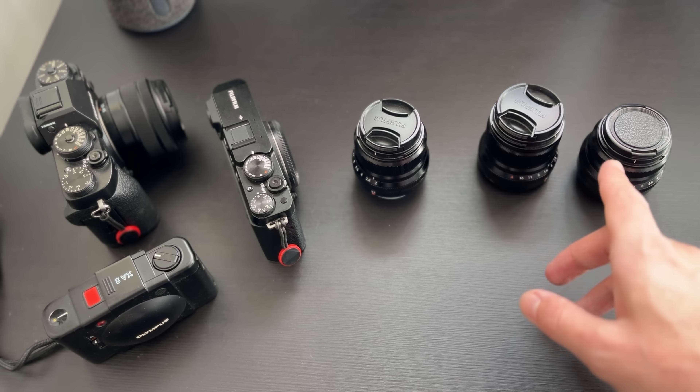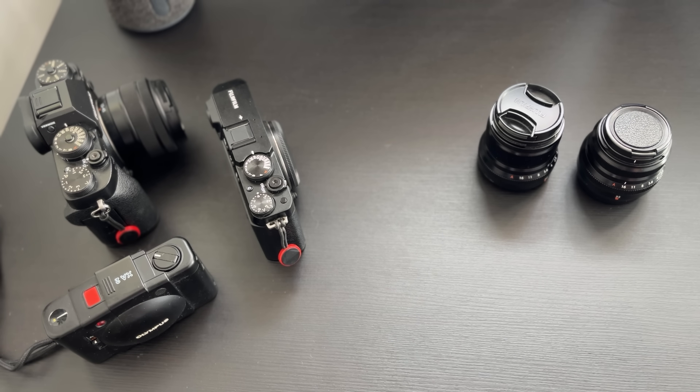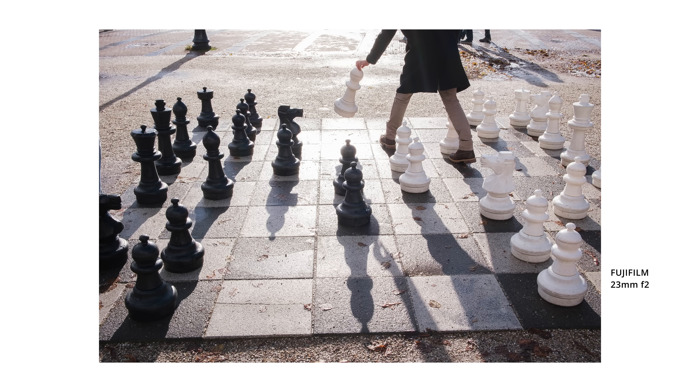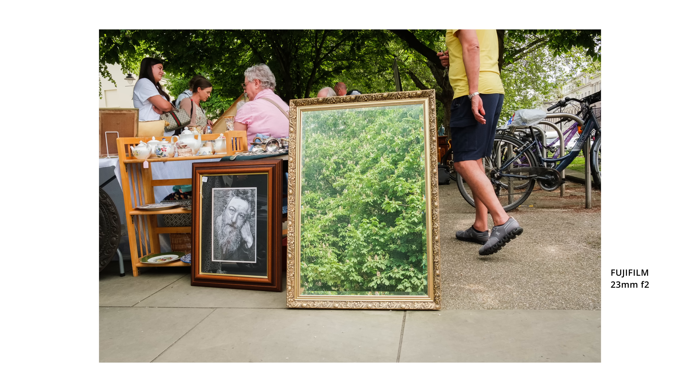The number one thing I've learned that will skyrocket your street photography skills is using one camera, one lens. It's pretty simple — just stick with one camera body and one focal length for at least six months. This stops you being indecisive on the street and forces you to be more creative with your framing. When I stuck to one camera one lens it completely changed how I see the world and my photography improved exponentially.